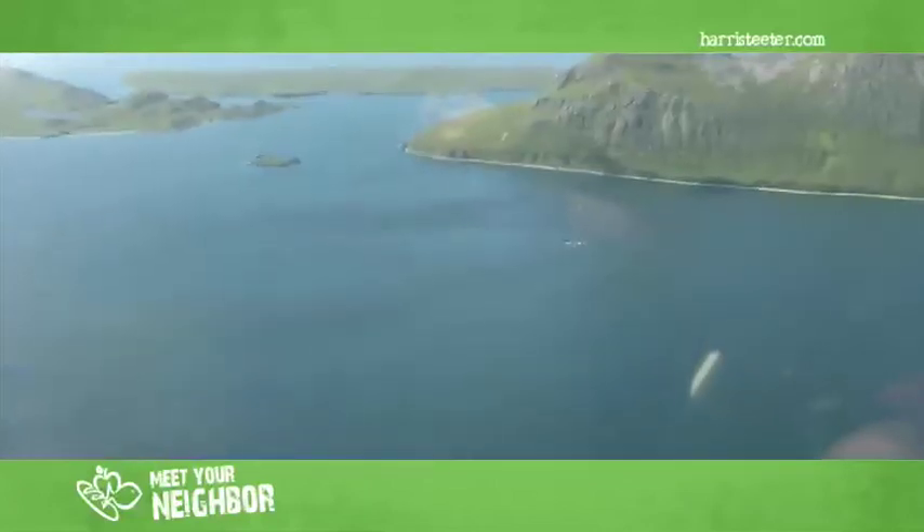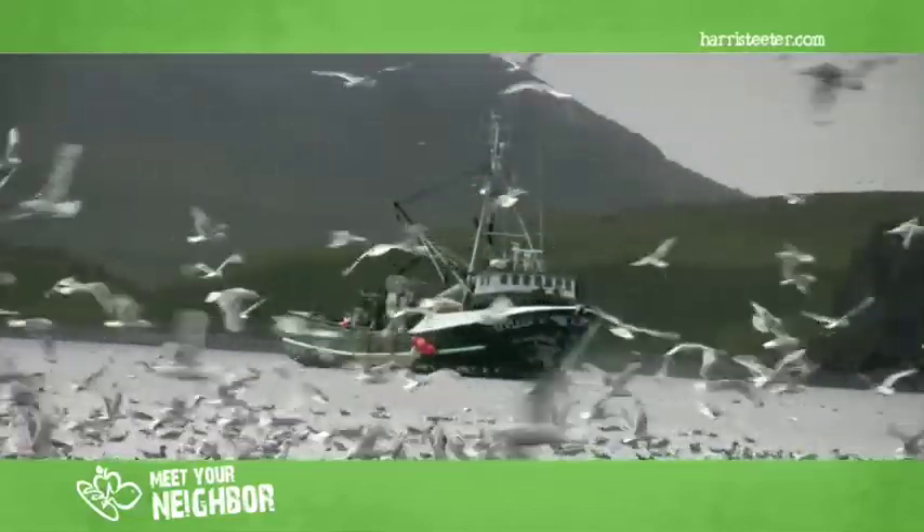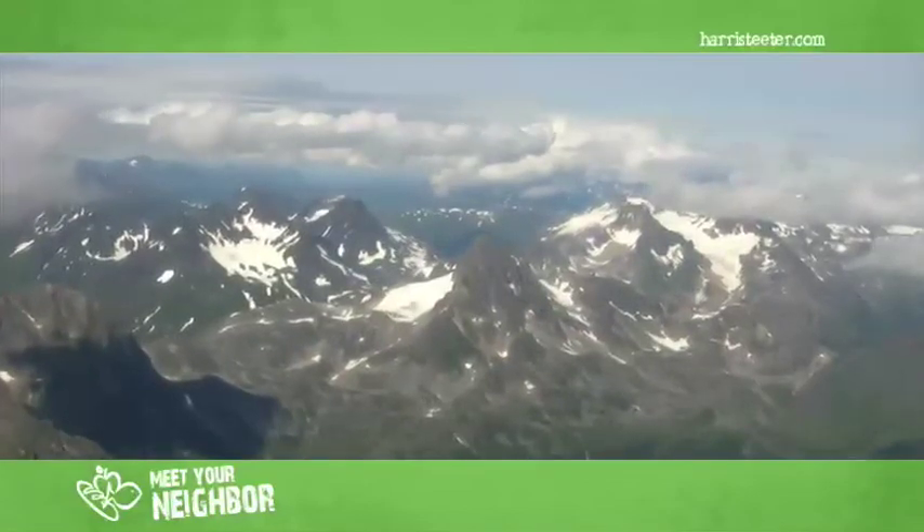Alaskan seafood is sustainable because we do have large runs. Compared to the lower 48, we still have a lot of area, and the fish and game management — at least in the Kodiak area that I'm familiar with — does a very good job of managing the resources.